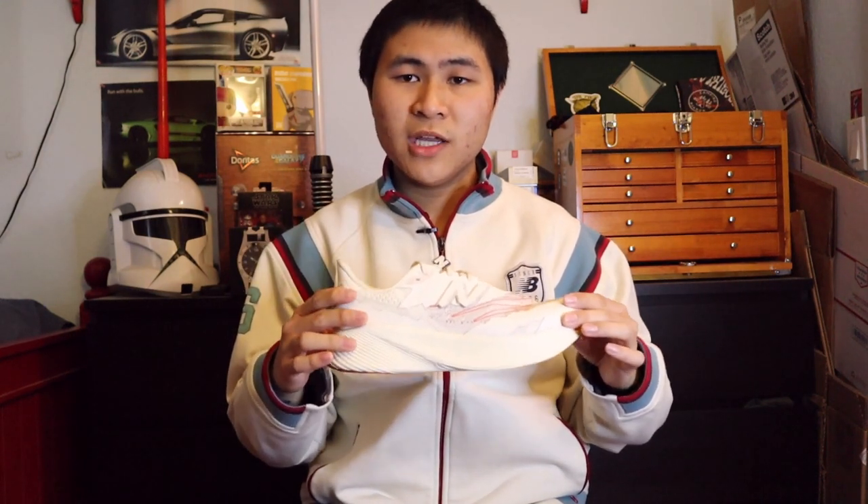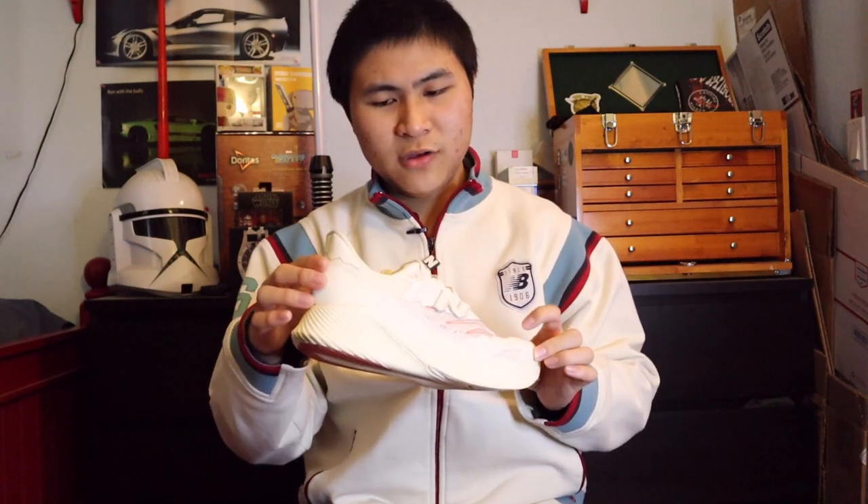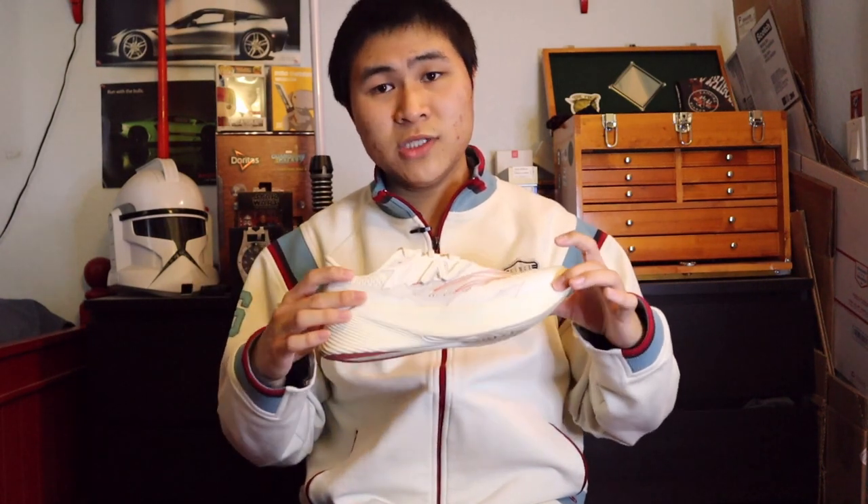The next shoe is an underrated collaboration in my opinion: the Fuel Cell RC Elite V2 Stone Island collaboration. When this was first revealed, a lot of people were disappointed, but I personally really liked it and I'm glad I grabbed it close to retail. It's a very low-key heat type of shoe — I love the off-white color, the red hits of New Balance and Stone Island branding, and the distressed logo inspired by the 574. It's a very interesting shoe. I think Stone Island should have also made an all-black version with red accents, but what they gave us was an excellent collab.